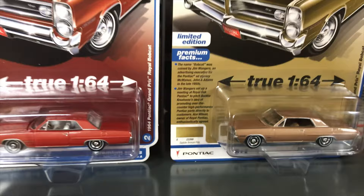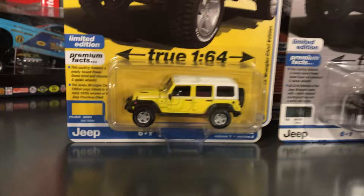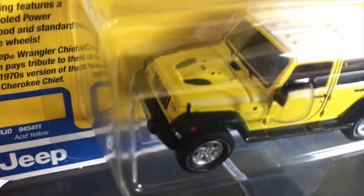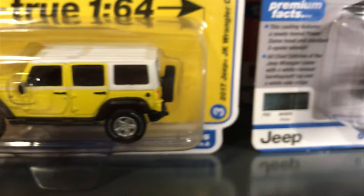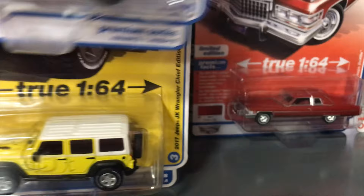The Grand Prix saddle bronze version has a tan interior, white line tires — another great looking release. Third in the premium release is the 2017 Jeep JK Wrangler Chief Edition. First variation is in acid yellow with a white top. What's really cool about this release is we tooled the power dome hood — that's new tooling — and those five-spoke wheels are new tooling as well, not yet seen in Auto World.